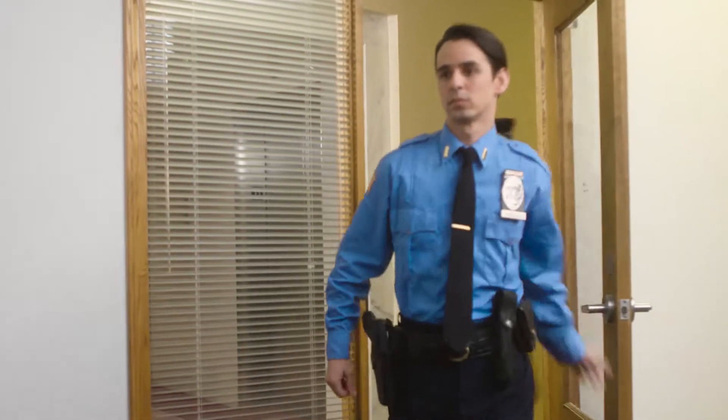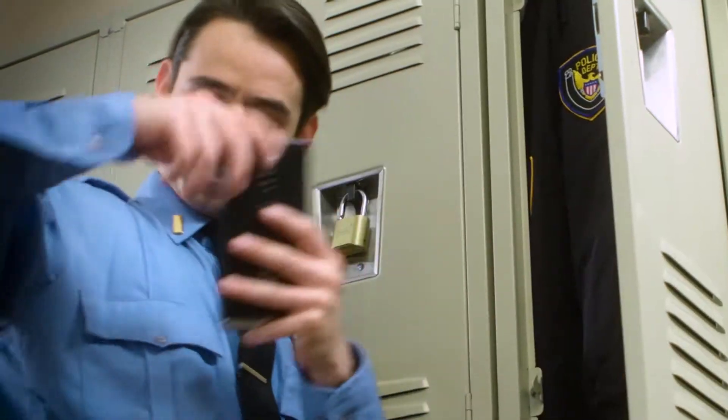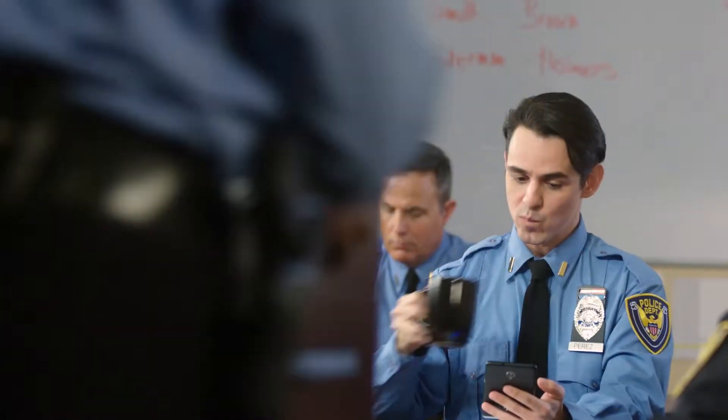As a police officer, it's important to always be prepared. During a normal day, that can mean anything from responding to a call, to entering evidence, to filing paperwork. Whatever I'm doing, it needs to be done right. And doing it right means using the right equipment.